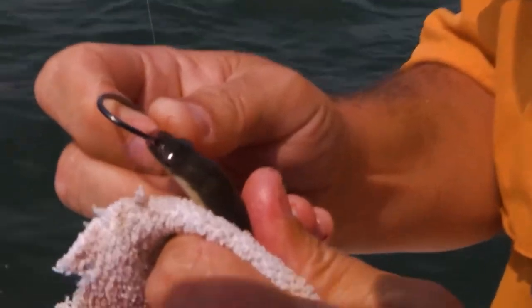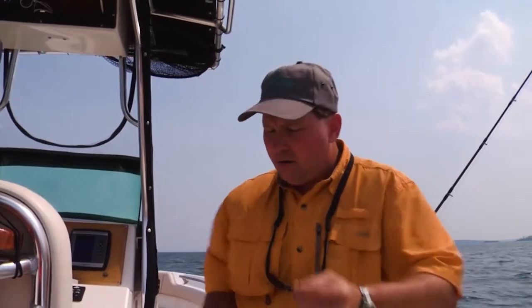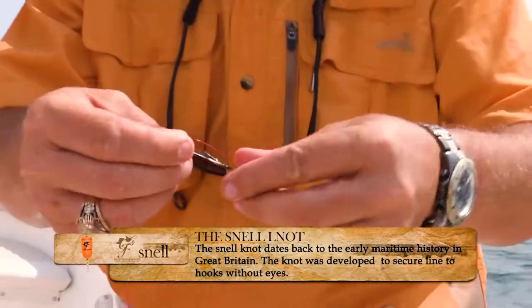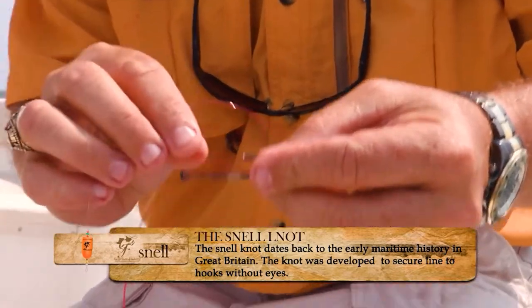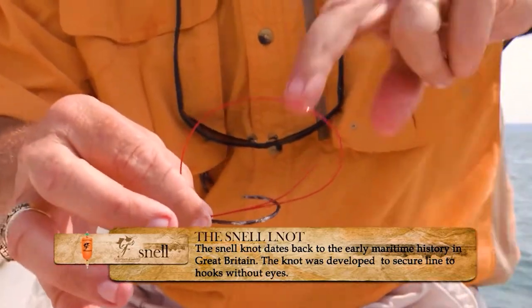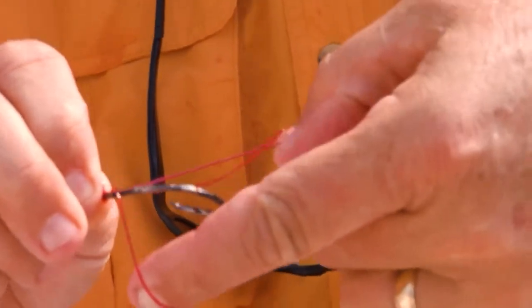Using a circle hook — this is a 7-aught Gamakatsu — right through the bottom lip, and we're going to let him go. My rig of choice for cobia: Gamakatsu 7-aught circle hook, 50-pound leader, and I like to snail my hooks to the line. I'm going to show you how to do that right now. We're going to take our line, insert it through the eye, make a large loop, lay the tag end down the shank, and pinch the eye with the line like this. Then we rotate it over and start making about 10 loops.